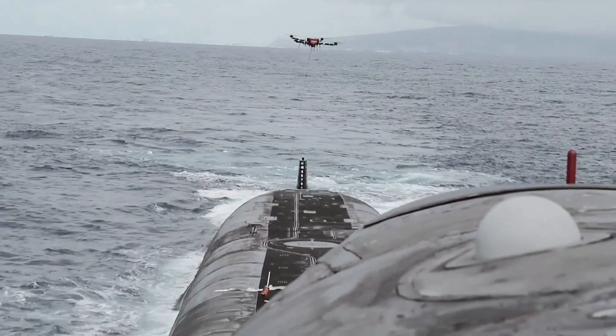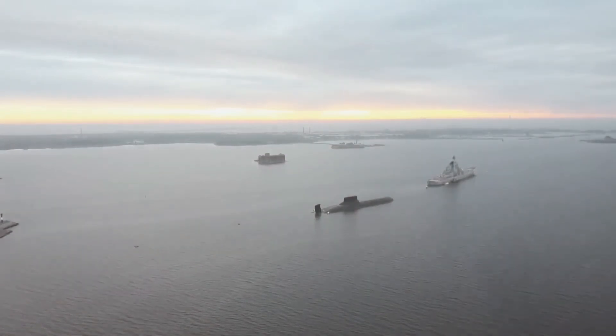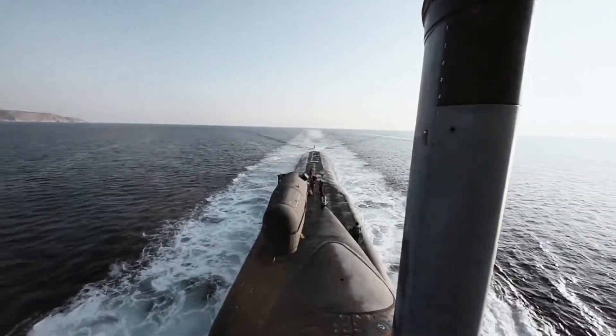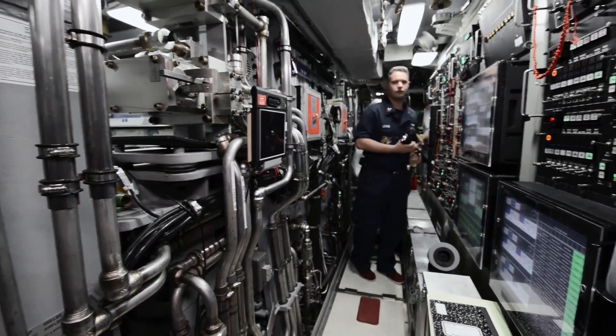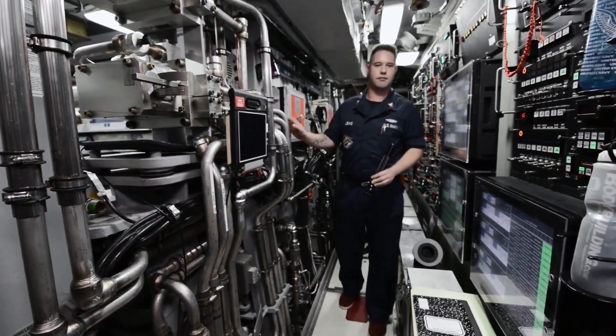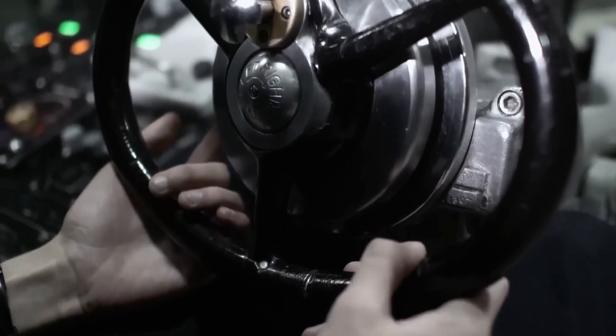The Ballistic Missile Submarine Tennessee is currently in the course with Attack Boats Colorado and Indiana. Tennessee received upgrades including a large vertical array sensor and the Submarine Warfare Federated Tactical System, making it an exceptionally capable platform.